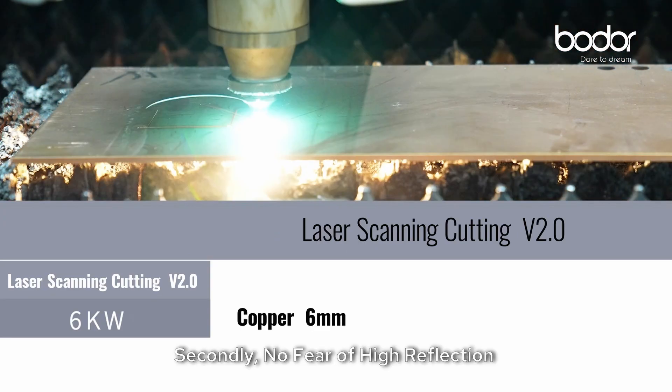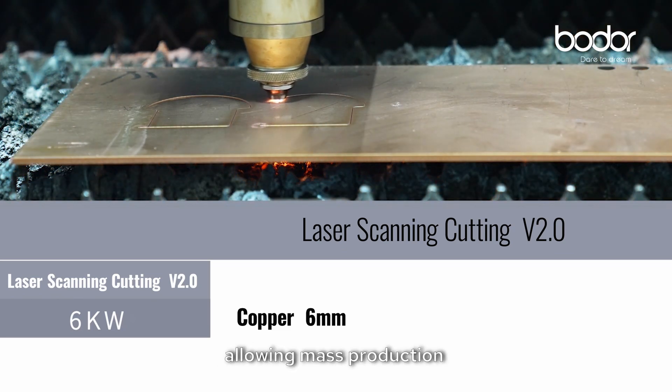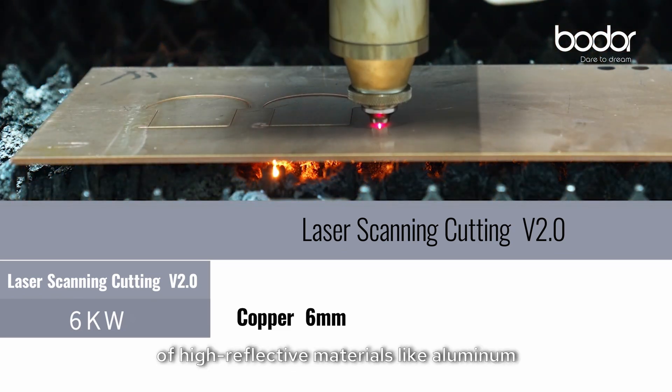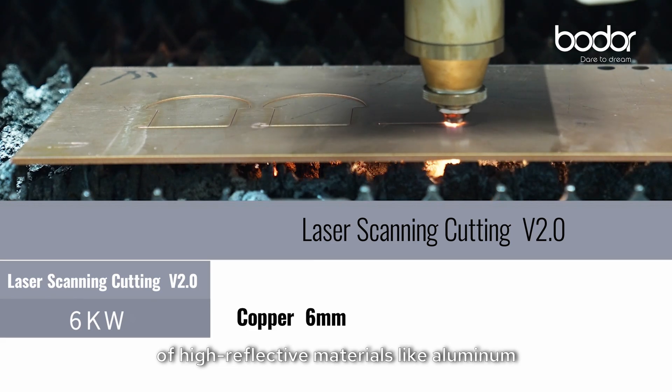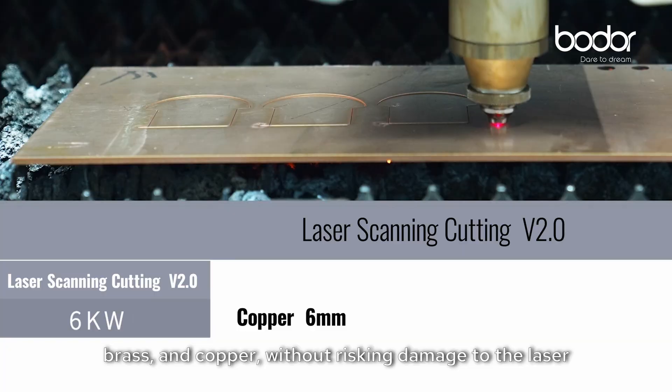Secondly, no fear of high-reflective material — unaffected by reflected light, allowing mass production of high-reflective materials like aluminum, brass, and copper without risking damage to the laser.